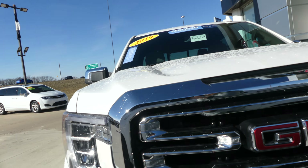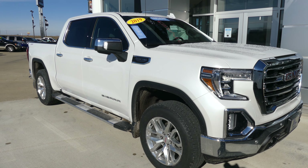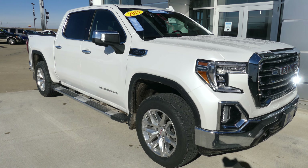The vehicle sports a gorgeous white pearl coat exterior paint and comes equipped with remote start, finished off with a chrome and black GMC grille. If you have any questions about this truck or you'd like to schedule a test drive, give us a call at 812-882-5574.